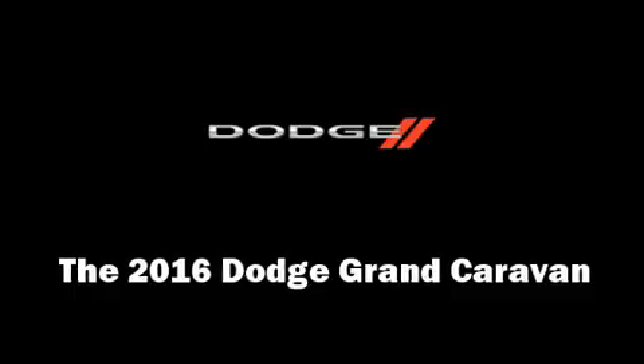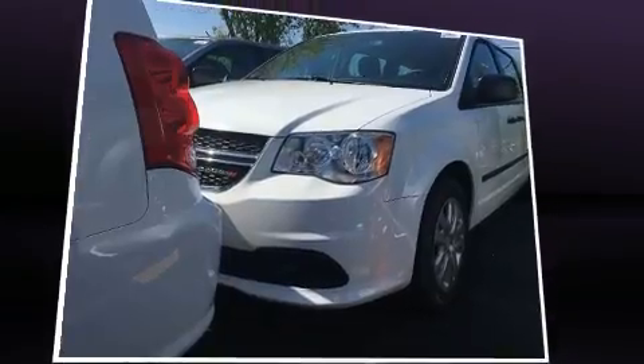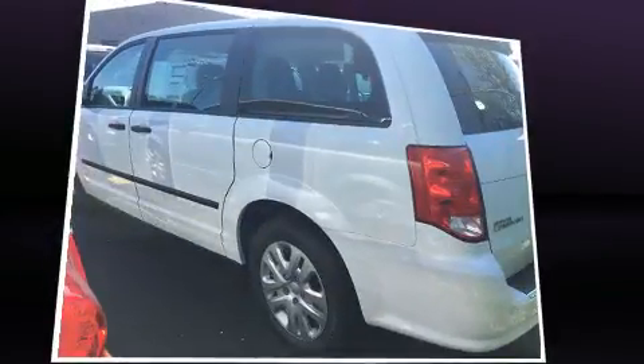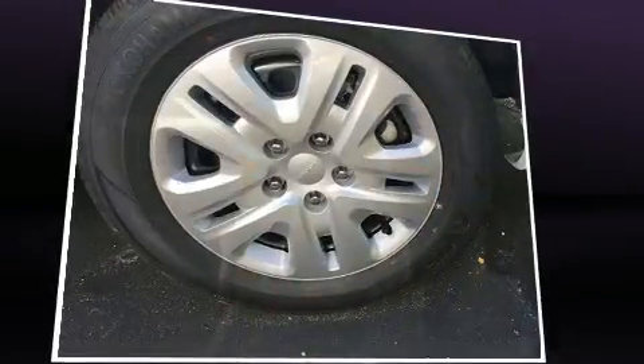You can expect a lot from the 2016 Dodge Grand Caravan. Under the hood, you'll find a 6-cylinder engine with more than 270 horsepower. And for added security, Dynamic Stability Control supplements the drivetrain.